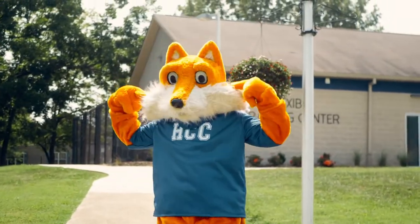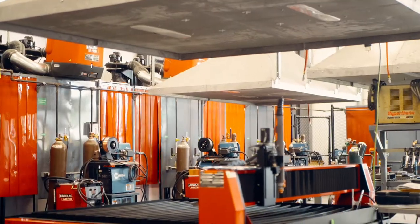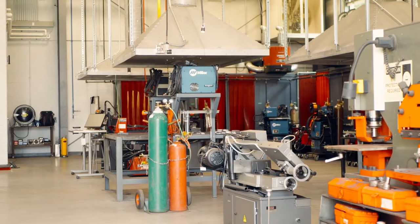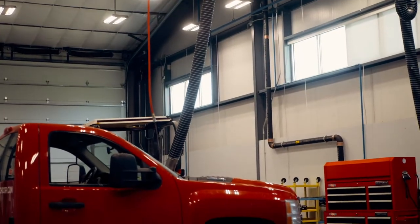The flexible training center, also known as FlexTech, was designed to continually evolve training by having the flexibility to change with the needs of industry. The facility currently houses welding, commercial driver's license CDL training, and diesel technology.